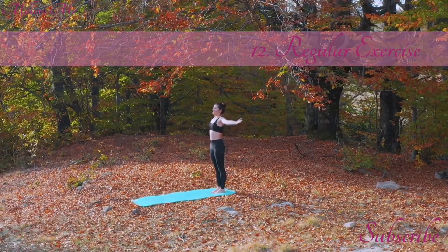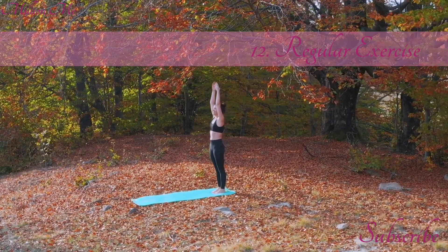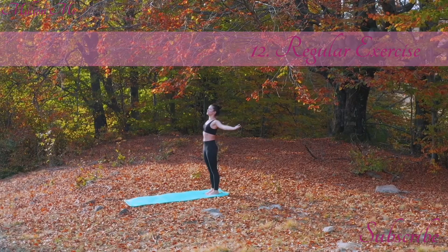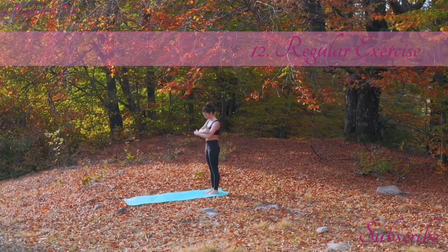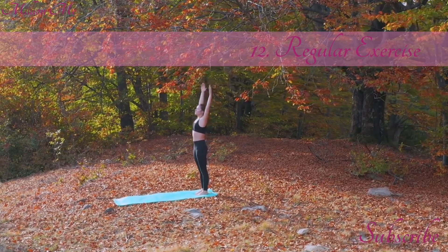Step 12: Regular exercise. Exercise can boost blood flow and support collagen production. Engage in regular cardiovascular and strength training exercises. Yoga and pilates can also improve skin elasticity and muscle tone.